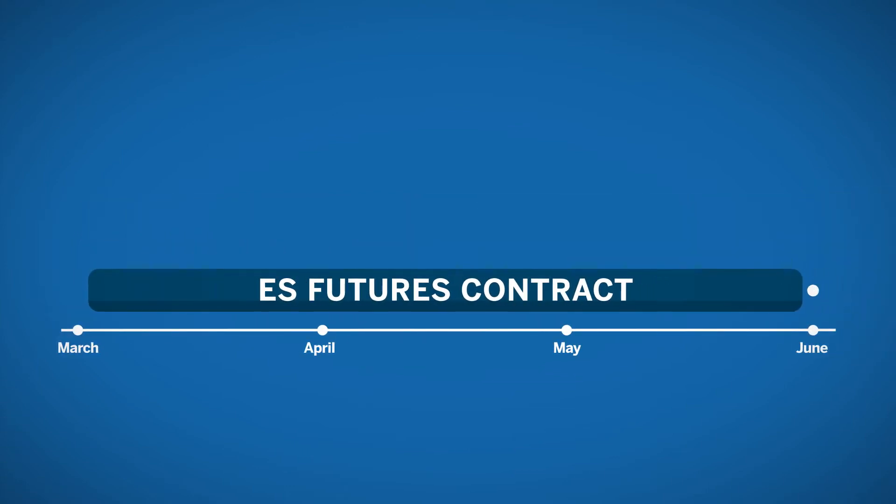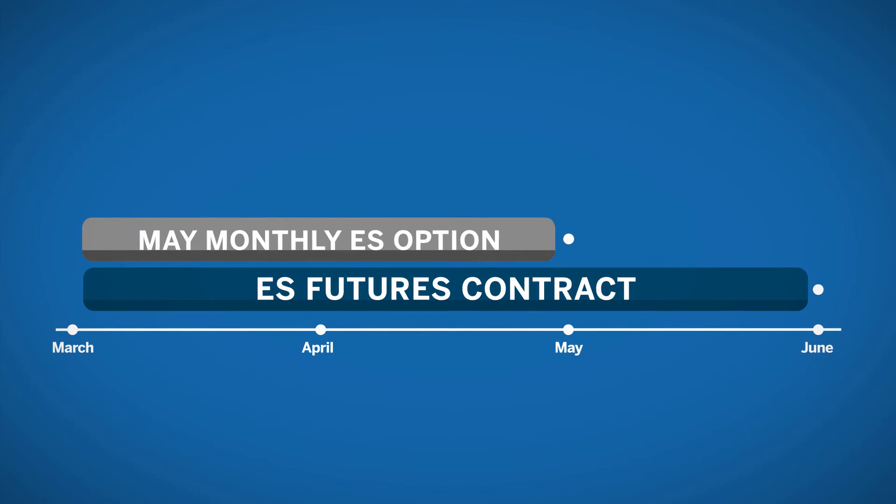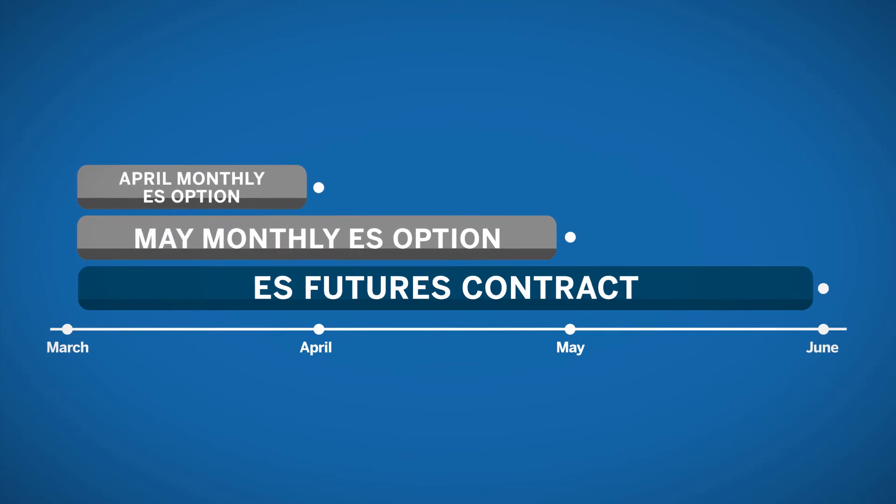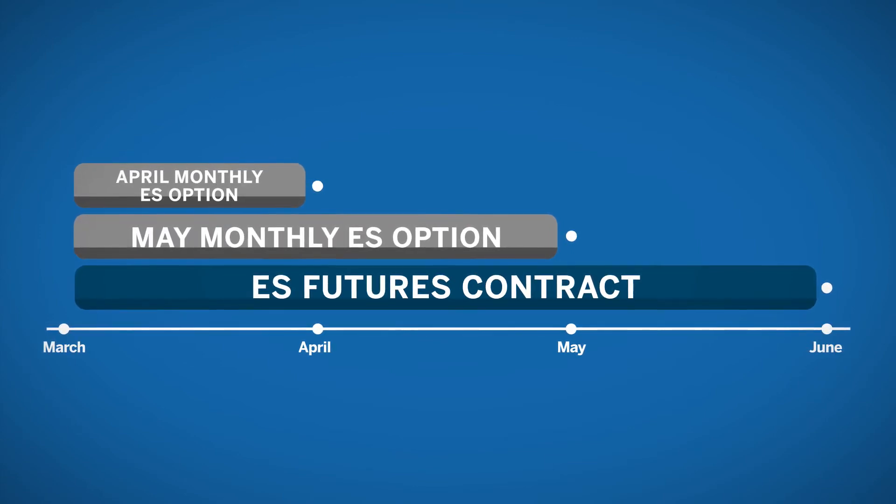Monthly contracts are also offered for the same futures product. With a monthly option contract, you can express a short-term opinion on this longer-dated futures contract. For each listed month, such as May and April, you can trade an option that will expire within a month and settles into the same June ES futures contract.